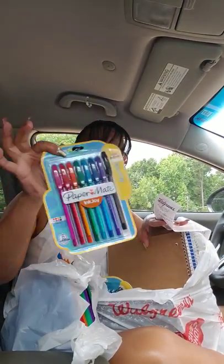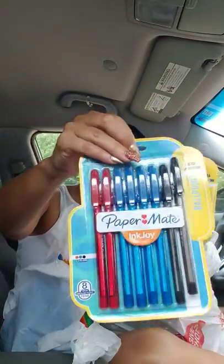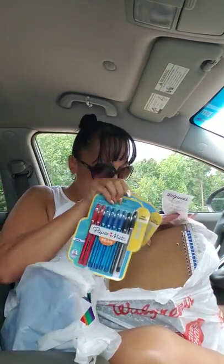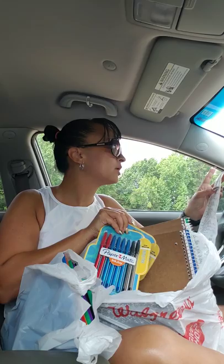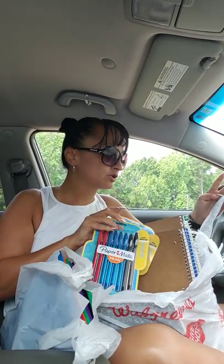And then I got two of these ink pens — they're different colors. These were $2.58 each, and I got two of them.